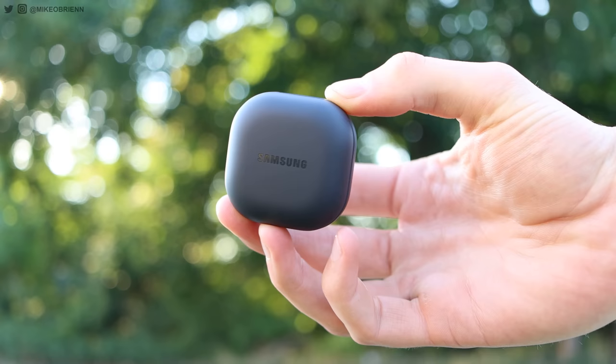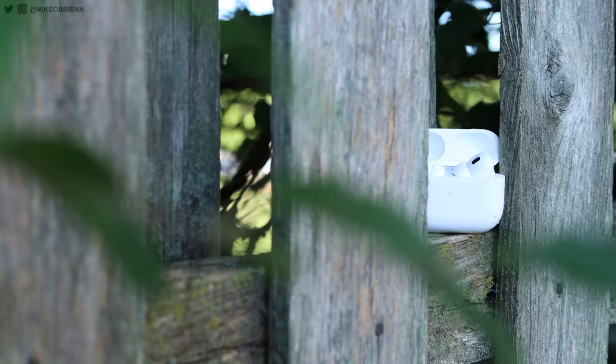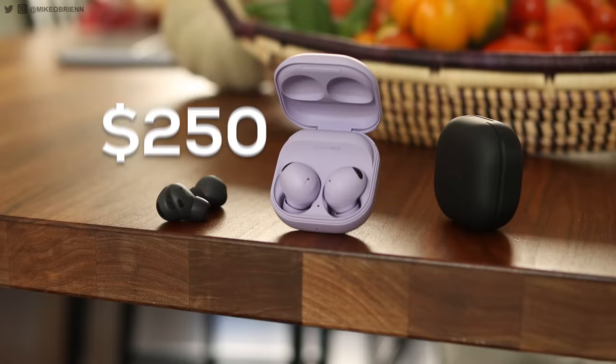All right, so between these two earbuds there's so much to talk about. I want to start off with the price — that's obviously an important thing. Samsung is more likely to go on sale and holds their price much less consistently than Apple does, but at the time of release it's $250 for the AirPods and $230 for the Galaxy Buds, so approximately the same. I'll have links in the description so you can check out the latest price whenever you're watching this video.